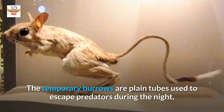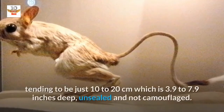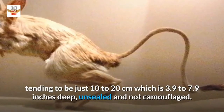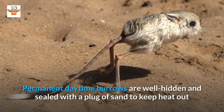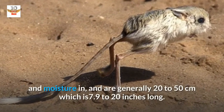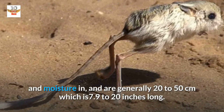The temporary burrows are plain tubes used to escape predators during the night, tending to be just 10 to 20 cm (3.9 to 7.9 inches) deep, unsealed and not camouflaged. Permanent daytime burrows are well hidden and sealed with a plug of sand to keep heat out and moisture in, and are generally 20 to 50 cm (7.9 to 20 inches) long.